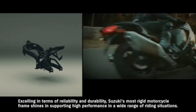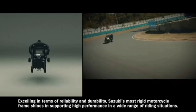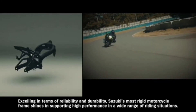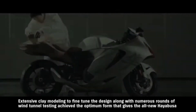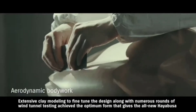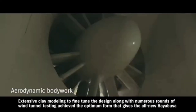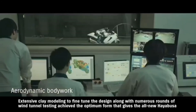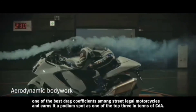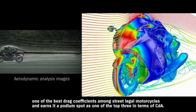Excelling in terms of reliability and durability, Suzuki's most rigid motorcycle frame shines in supporting high performance in a wide range of riding situations. Extensive clay modeling to fine-tune the design, along with numerous rounds of wind tunnel testing, achieve the optimum form. It gives the all-new Hayabusa one of the best drag coefficients among street-legal motorcycles, earning it a podium spot as one of the top three in terms of CDA.